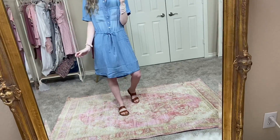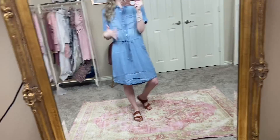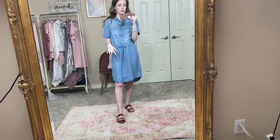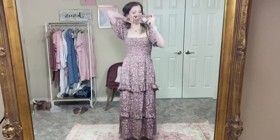When I saw this one online I wasn't sure if I would like it, but I really love that you can cinch it in, so you can wear it more like a regular tunic dress or accentuate your waist. This is such a great spring and summer dress — you can really accentuate your accessories and shoes with this outfit.